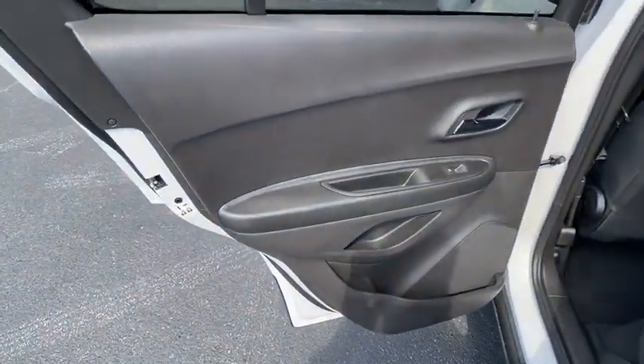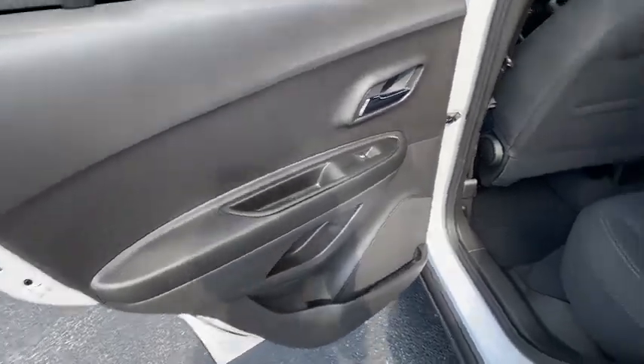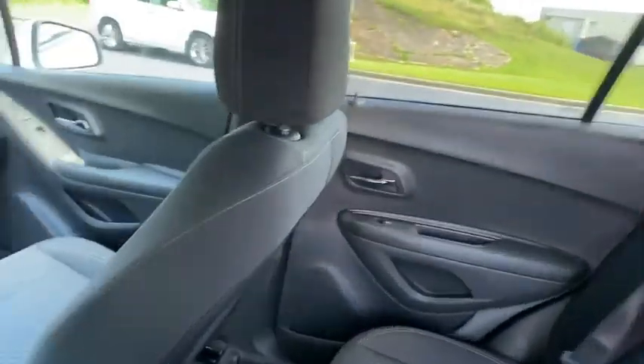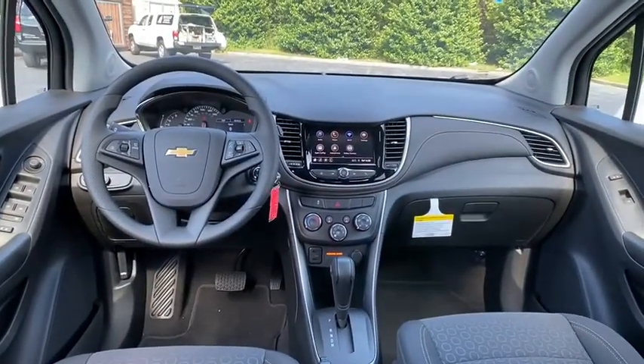Floor mats, aluminum wheels, AM FM stereo radio, rear defrost, front wheel drive, MP3 player, power door locks, bucket seats, security system, and child safety locks.